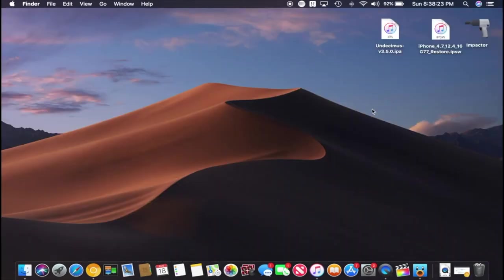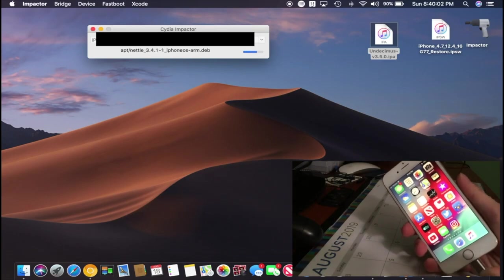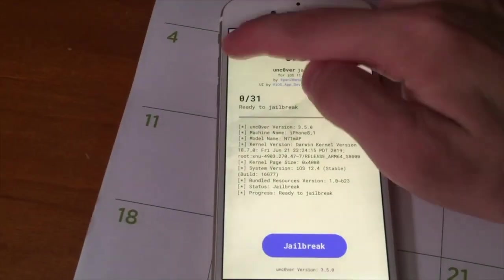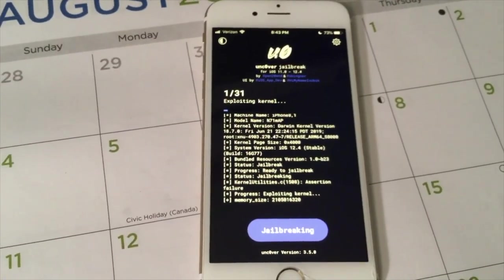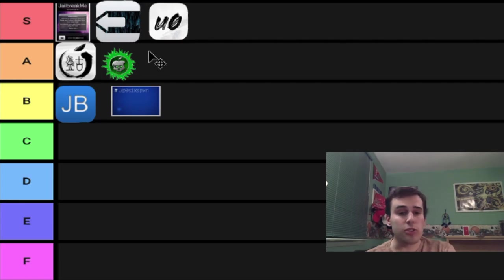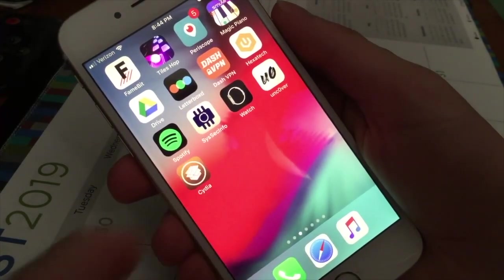The next one might be a little controversial in terms of where I decide to put it. It was the first jailbreak for the latest firmware at the time in a long while. Of course, we're talking about iOS 12.4 and the Unc0ver jailbreak that came out for that. It was semi-untethered, not the fully untethered stuff we're used to seeing with S tiers. But because this was the first jailbreak in a very long time with the latest possible firmware being jailbroken, I feel like I have to give it S tier. That was super cool, even though it wasn't fully untethered.